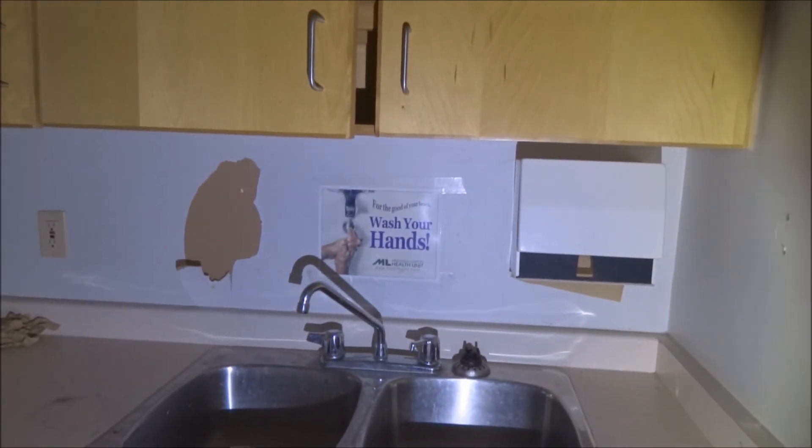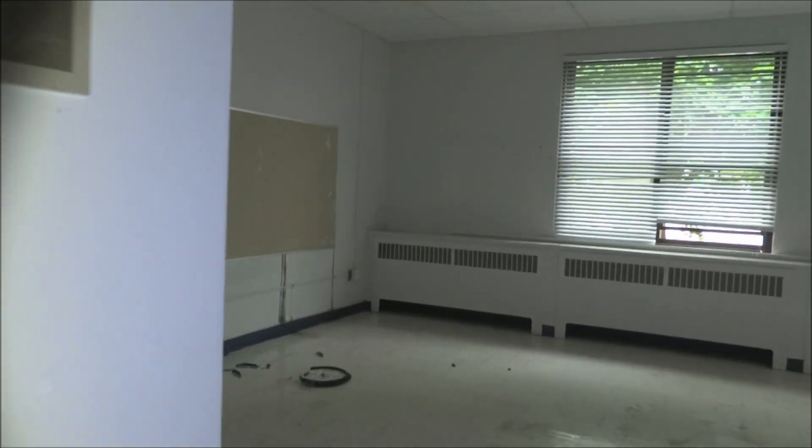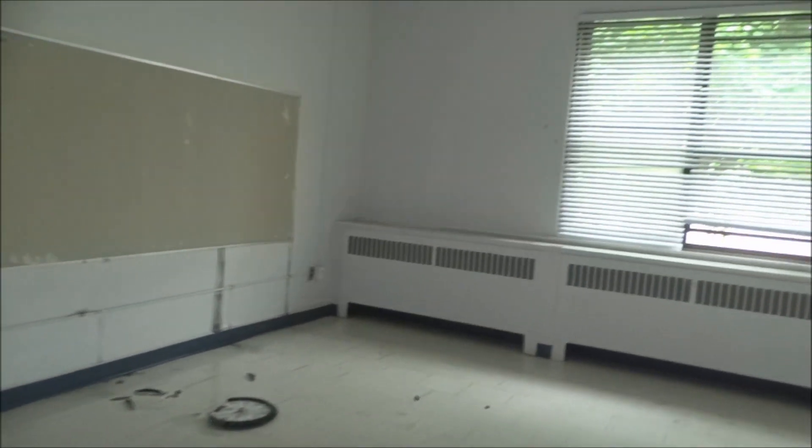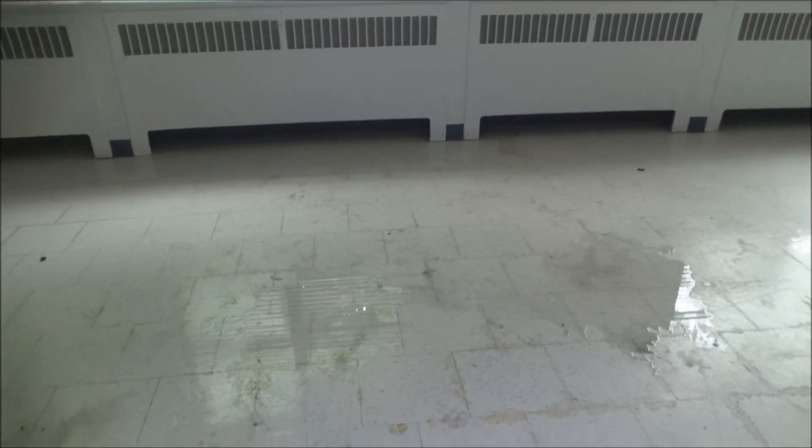It's funny, they always have to remind people to wash their hands, which is a good thing, but it's pretty bad that you have to remind people these days. It looks like some water has got in through the window there that's open. Look at that — unbelievable.